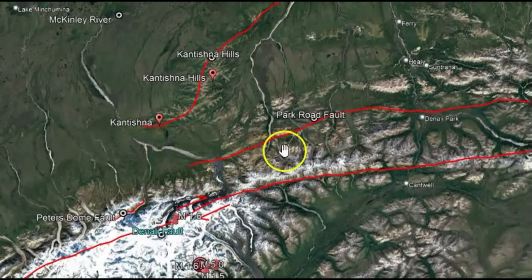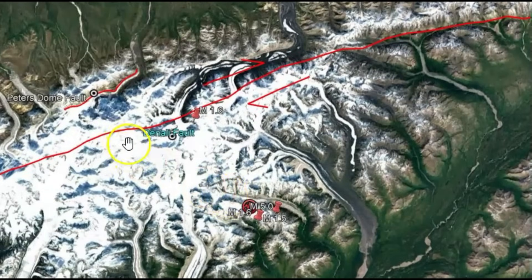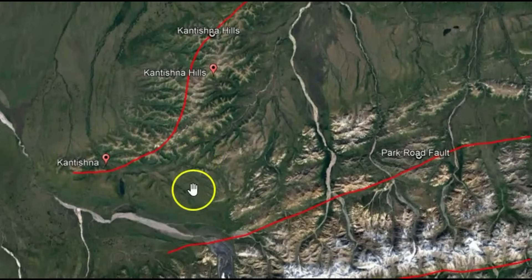You can see I got the Park Road Fault drawn out. We got the Peters Dome Fault also drawn out. That's to the northwest. And we also got the Cantician Hills.